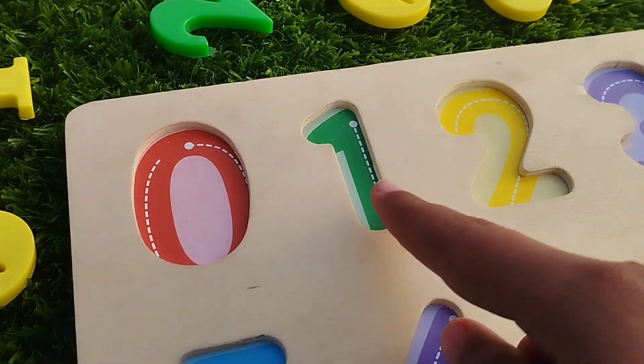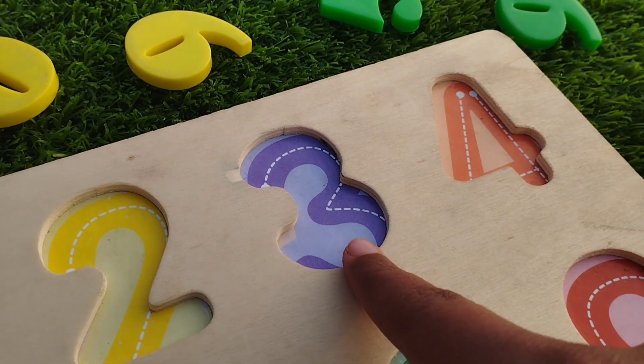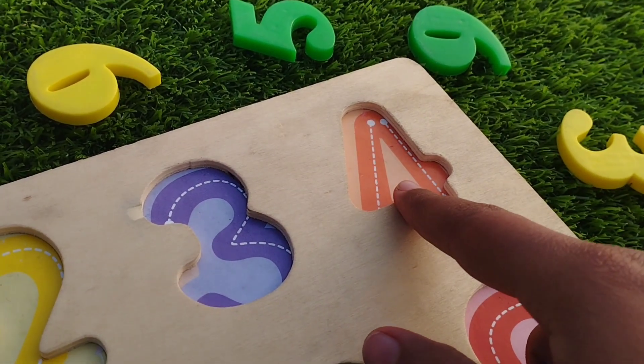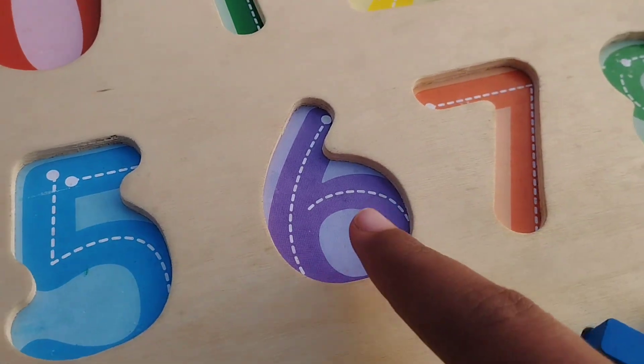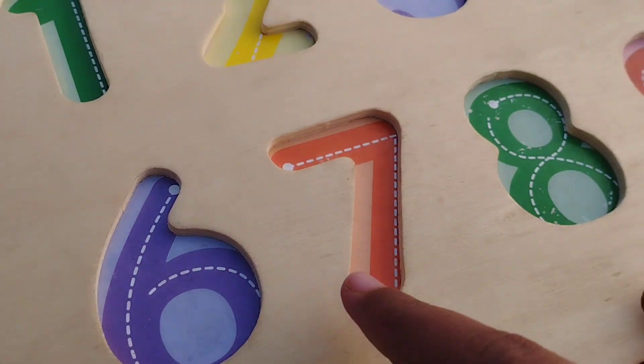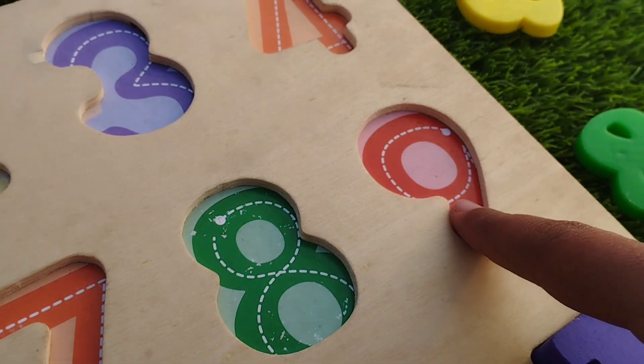Number nine. Zero, one, two, three, four, five, six, seven, eight, eight, and nine.